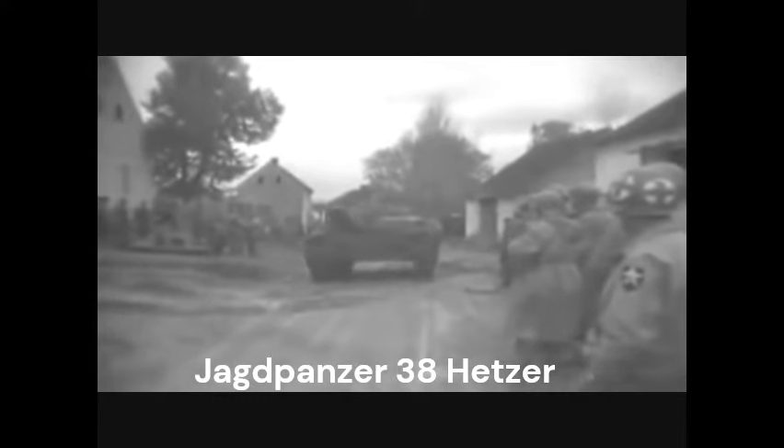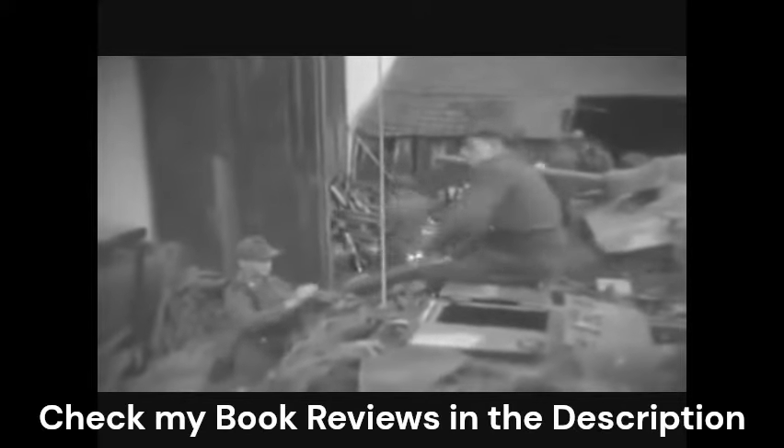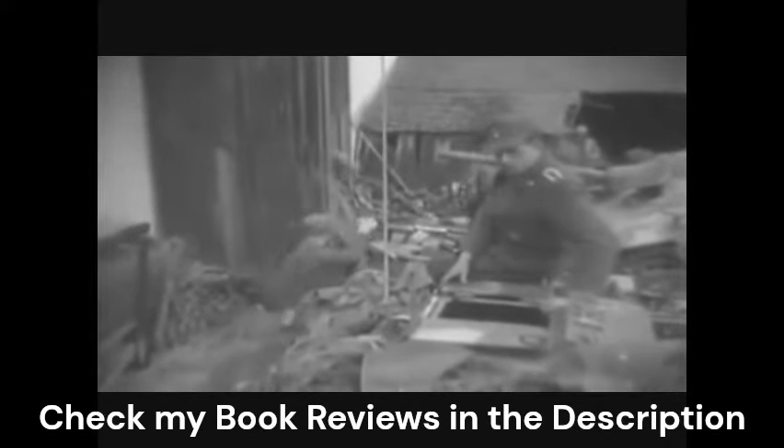The Jagdpanzer 38, known mostly as the Hetzer or Troublemaker, was a German light tank destroyer based on a modified Czechoslovakian Panzer 38T chassis. The Jagdpanzer 38 was covered entirely with sloped armor and possessed a compact form and low silhouette, giving it much improved defensive ability over other self-propelled guns.